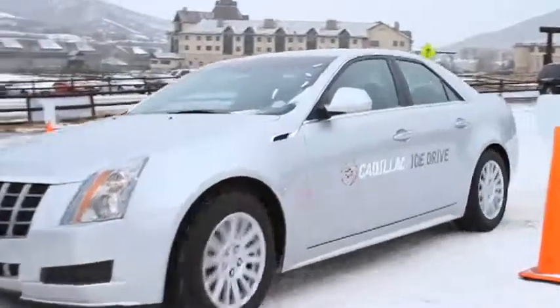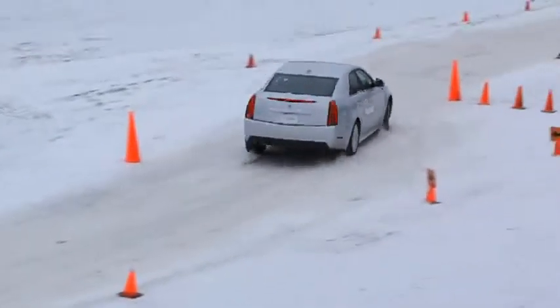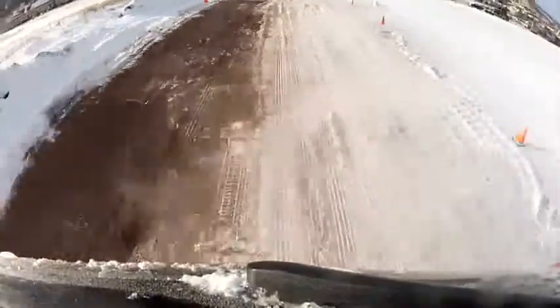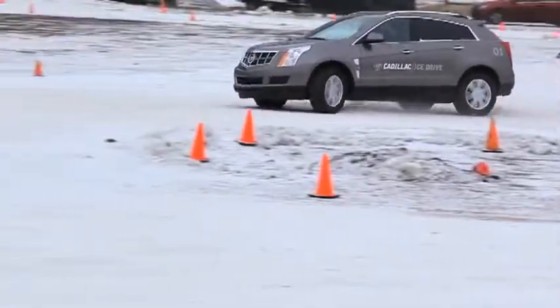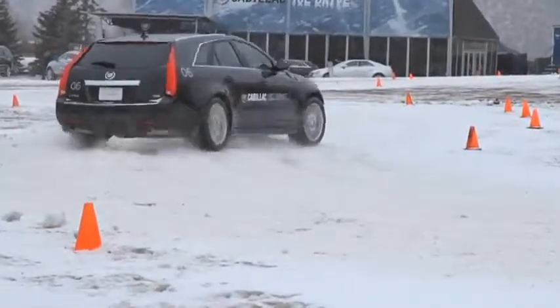As we look at the elements we incorporate here at the ice drive track, we've got a straightaway run where we plant the power down with the all-wheel drive system into a lane change with a deer toss. We also have a split traction acceleration run into an ABS stop, and a skid pad where we learn how to control the car from a driver's standpoint, but also learn how well the systems aid us to negotiate a slick surface.